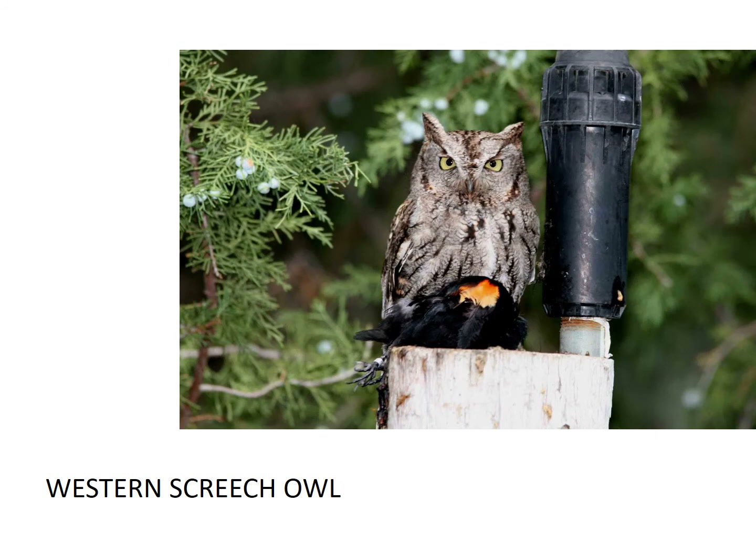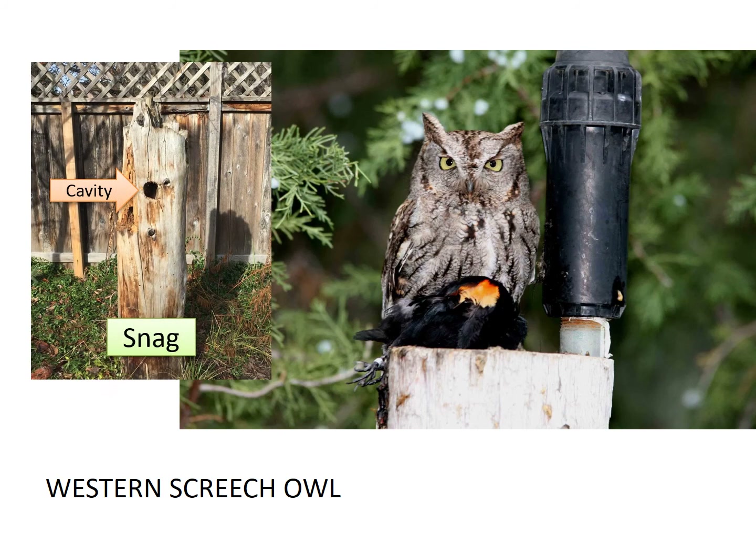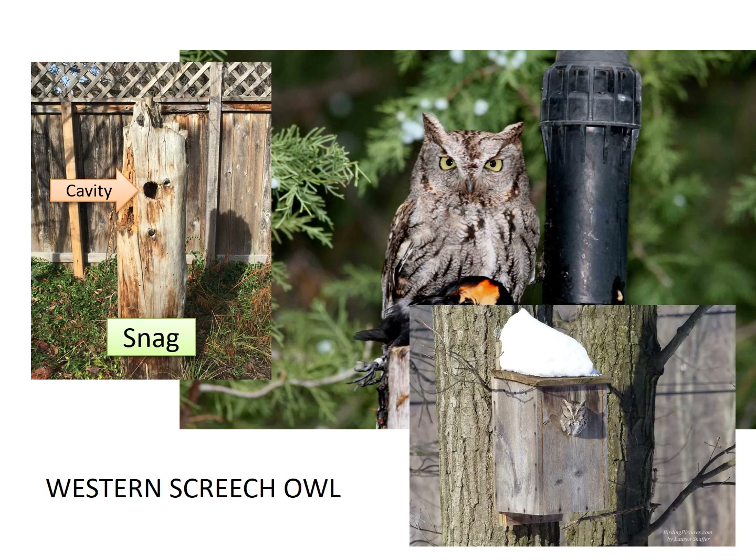The western screech owl is nocturnal, which means that they like to be out when it is dark. They like to nest in cavities or you can find them in a backyard nest box. Let's listen to their sound.